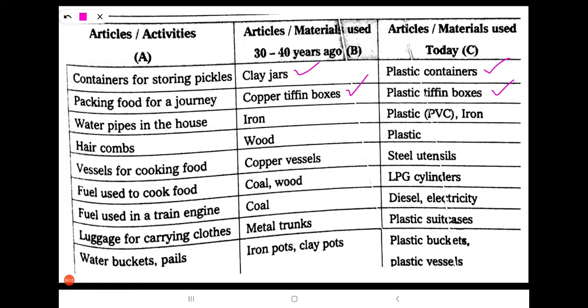Next: water pipes in the house. 30 to 40 years ago, the material used was iron. Nowadays, we are using PVC pipes. In rare cases, we are still using iron.